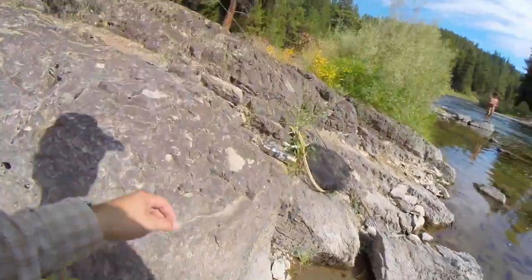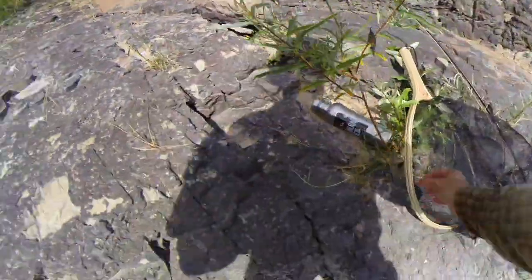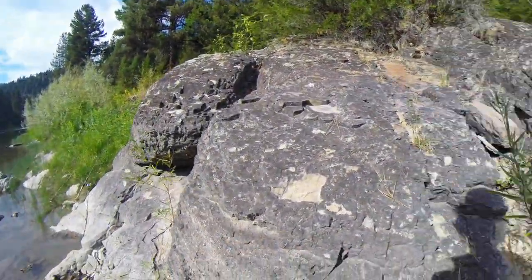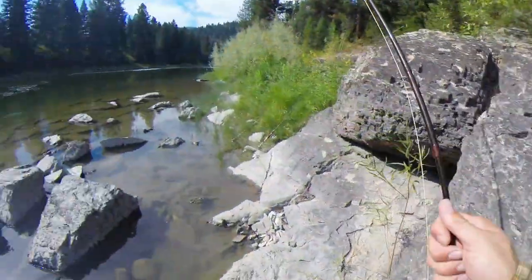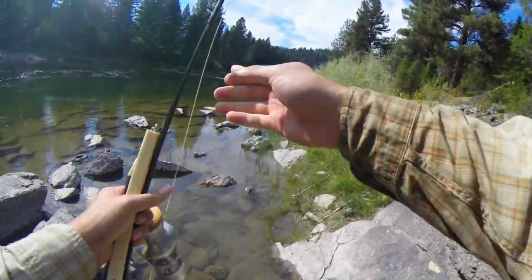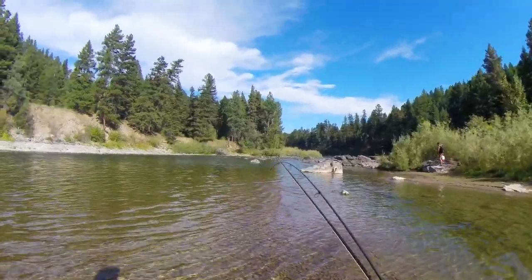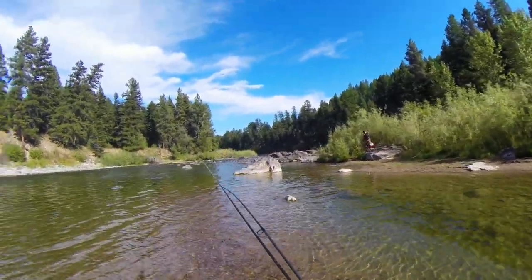Alright, so we're gonna head out and find a new spot. Got a couple bites here but it's not looking too hot right now. I think we're gonna go back downstream and see what we can do. We know there's fish here — we just don't know what they want to eat.